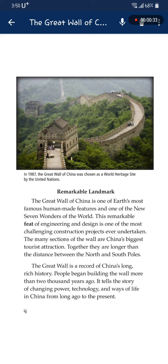The many sections of the wall are China's biggest tourist attraction. Together, they are longer than the distance between the North and the South Poles. The Great Wall is a record of China's long, rich history. People began building the wall more than 2,000 years ago. It tells the story of changing power, technology, and ways of life in China from long ago to the present.